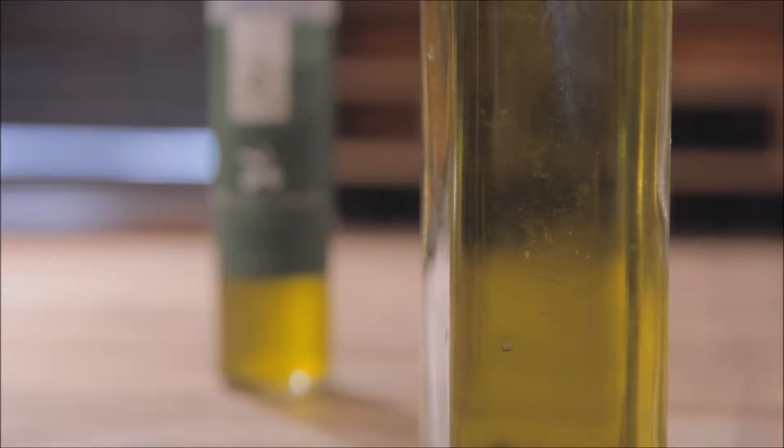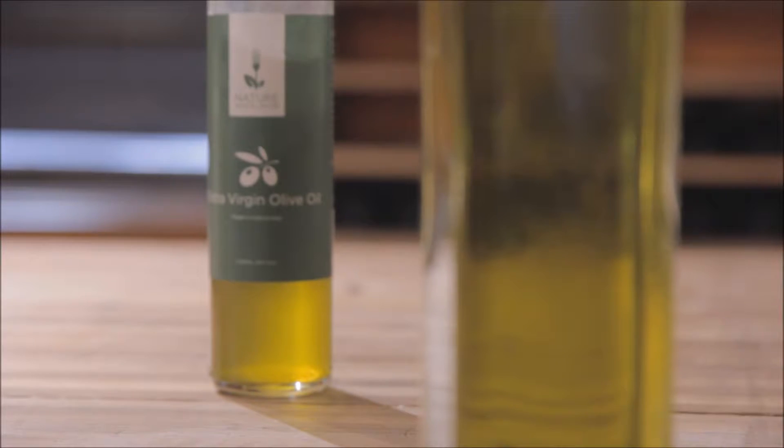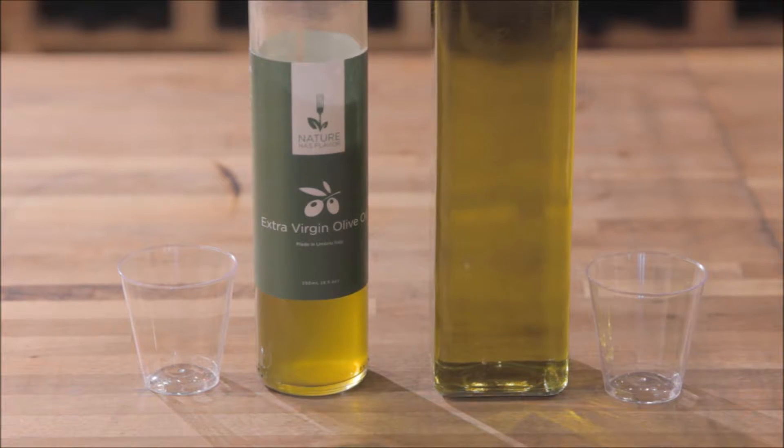What's amazing if you look at these two olive oils is that you can actually see through the store-bought brand, whereas the Nature Has Flavor olive oil, which is obviously of higher quality, it's too cloudy to see through. So why is it that store-bought olive oils are so inferior in quality to the real stuff?